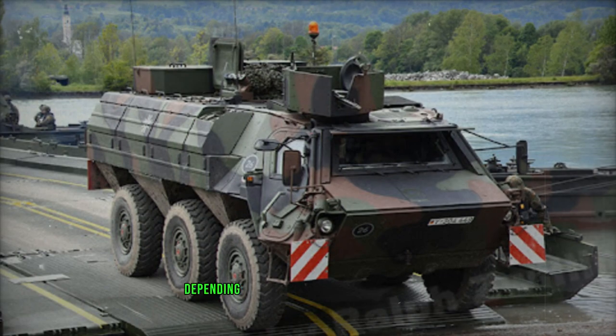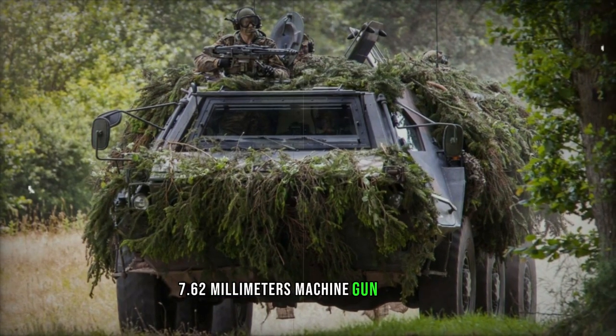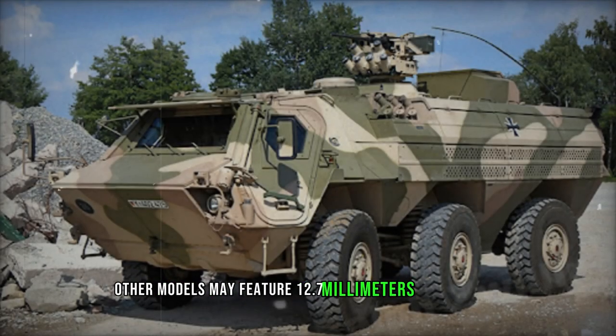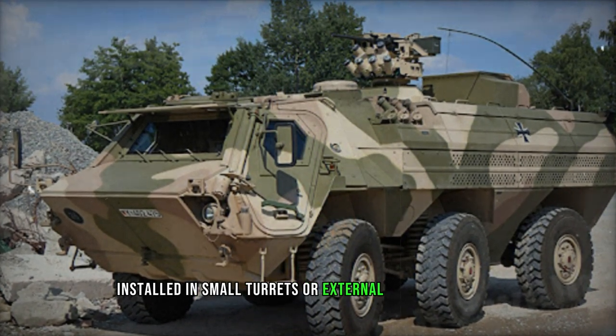Armament configurations on the Fuchs vary depending on the role and user nation, with most carrier versions equipped with a single 7.62 mm machine gun. However, other models may feature 12.7 mm machine guns or 20 mm cannons installed in small turrets or external weapon stations.